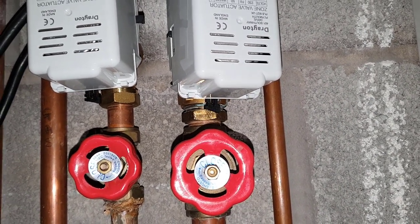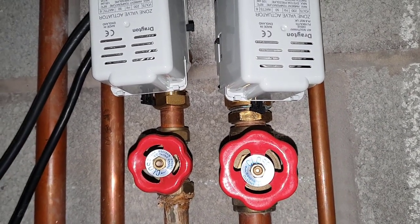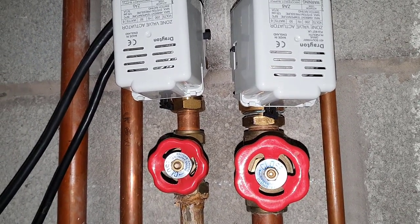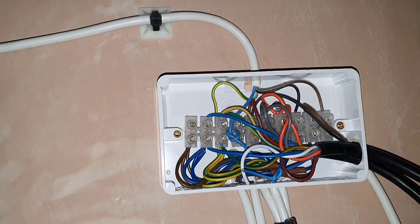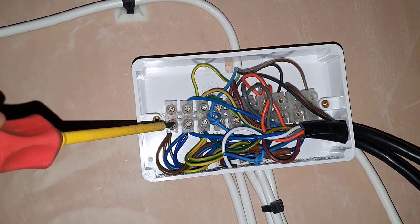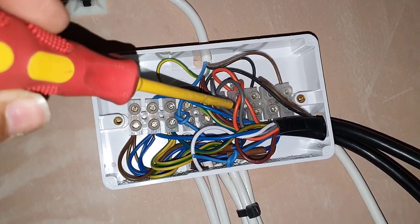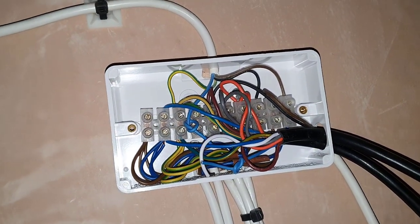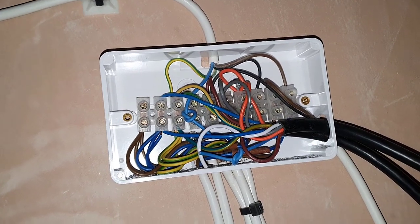So both zone valves appear to be moving and operating as they should. But as I said, the customer's complaint is that the heating is not turning off despite the room thermostat being turned off. So the next route is to check whether, when the program is off, there's no power coming out of the orange wire — because the orange is the switch live going out to the boiler. We need to see if there's no power on that orange.